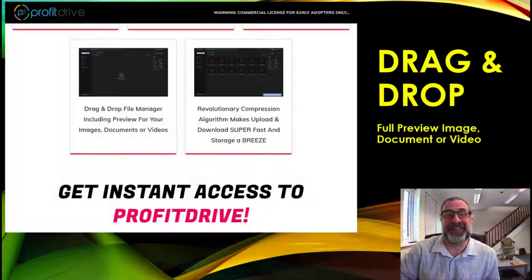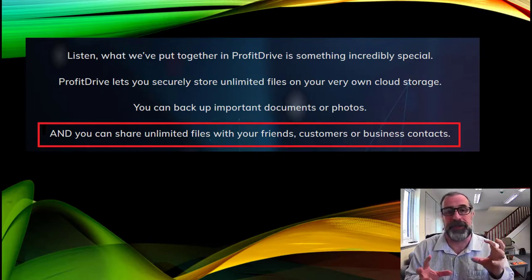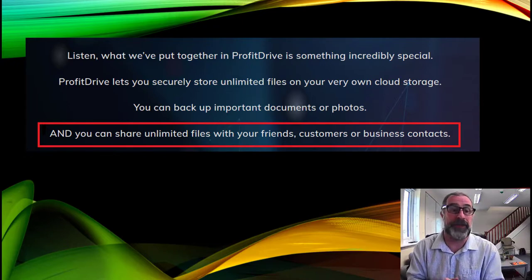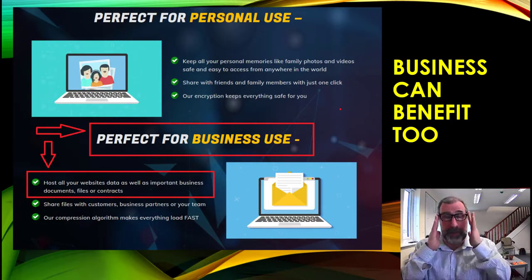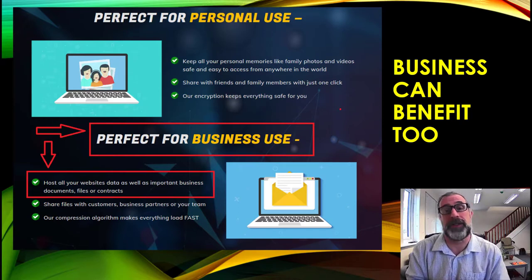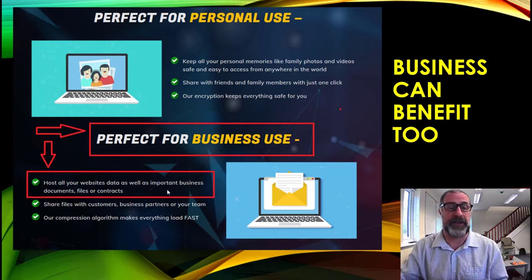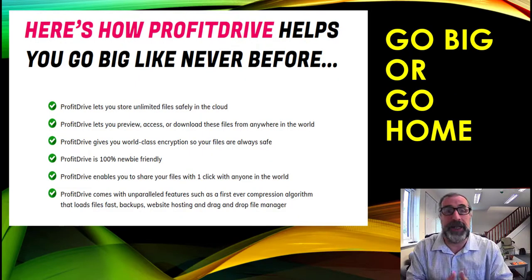Thanks to Calen for showing how simple and straightforward Profit Drive is to use. Profit Drive lets you securely store unlimited files in your very own cloud storage. You can make money doing this — it's very important for documents, photographs, and sharing unlimited files with friends, customers, and business contacts. Businesses can really benefit, and there are people online charging for file storage that you can do too, very simply. It's perfect for business use.